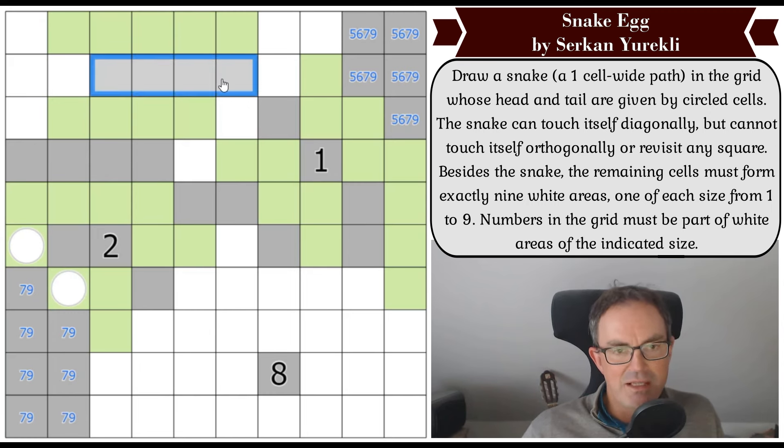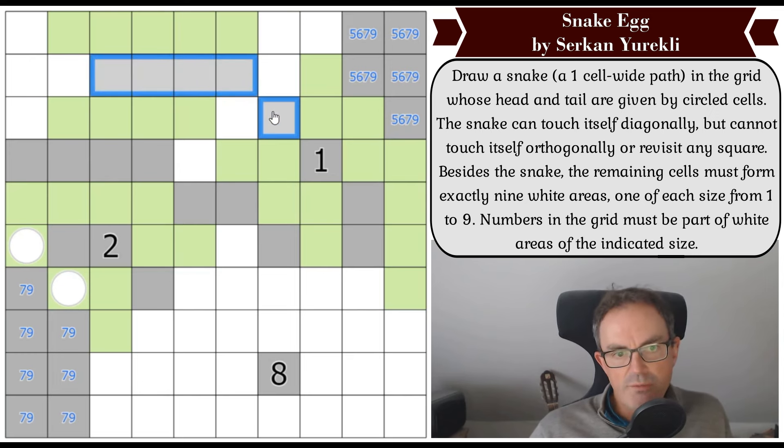These two squares have to be gray — no snake can possibly go up here. So all of those are gray, and this is at least a five region: five, six, seven, or nine — definitely not part of the eight. This has got to grow — it can't be size one or two, so it's at least three. It can't go into the top row because that would stop this connecting to there. So this connects to this — that has to extend. This is lovely — very cool. This region together is now at least six.